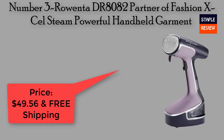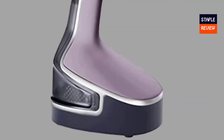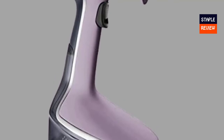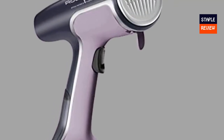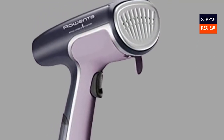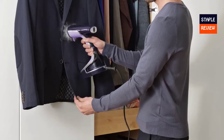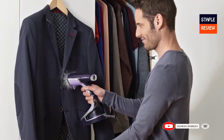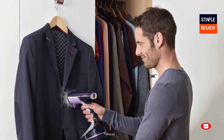Number three: Rowenta DR8802, Partner of Fashion Excel Steam, Powerful Handheld Garment Steamer. Price: $49.56 with free shipping. 1500 watts of powerful steam combined with an extra-large micro metal steam head for excellent steam distribution, getting out the toughest wrinkles — ideal for fashion designers. Ready to steam in 45 seconds with a light indicator to know when the device is ready to use.